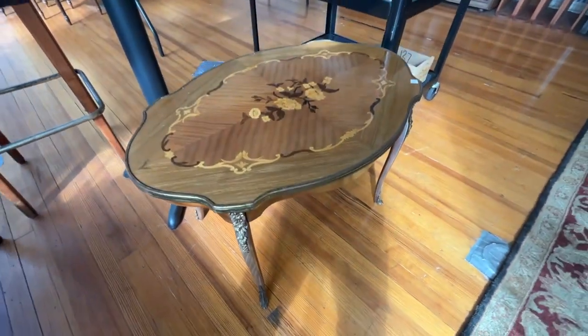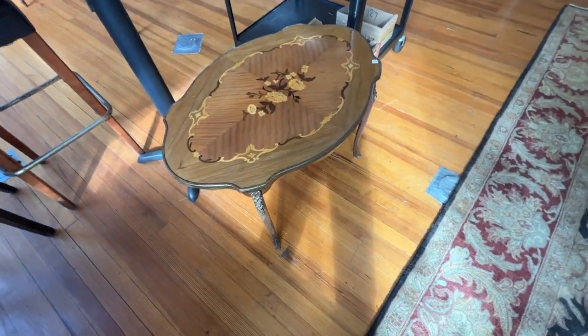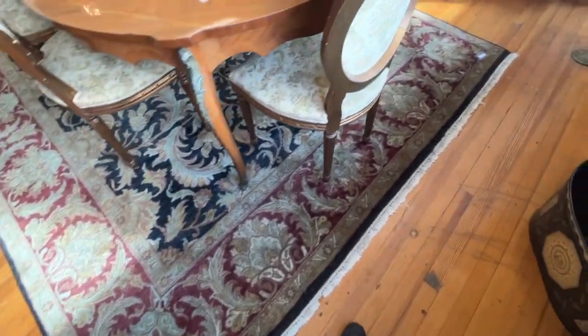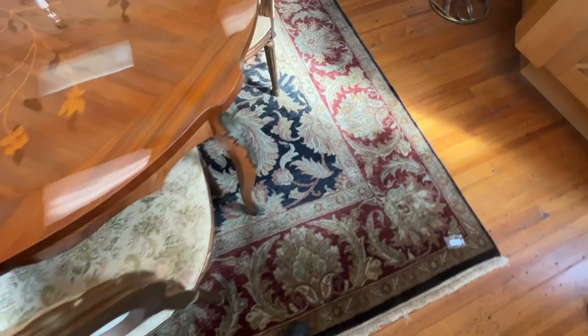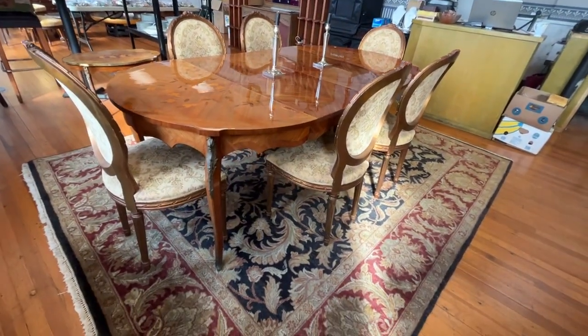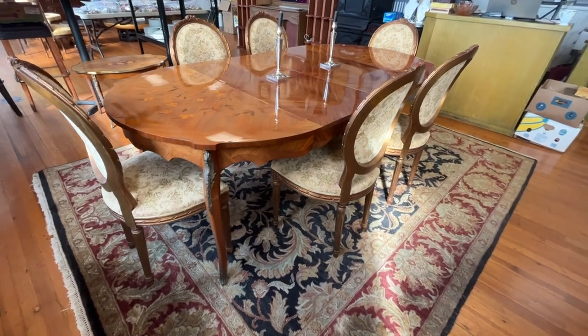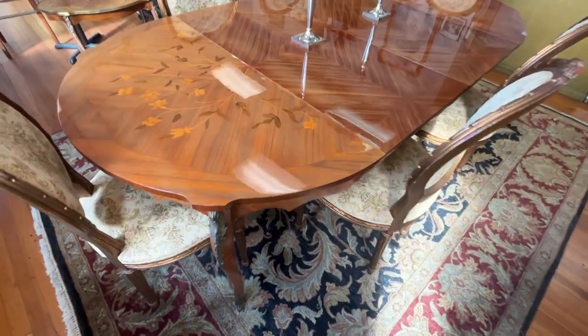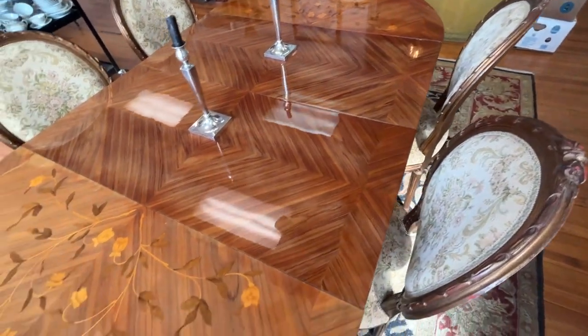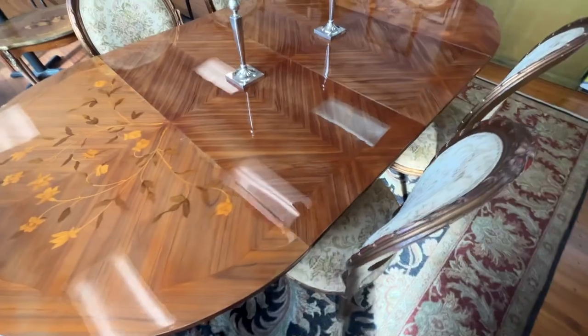Down here we have a French table and area rug. This table and chairs comes from France — it is marked on the bottom, France. You take the two leaves out and you've got a small table. What a nice looking table.